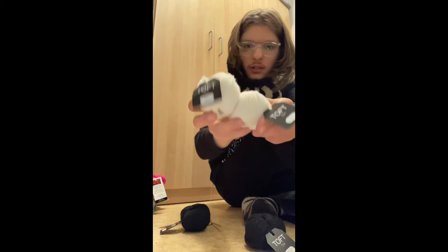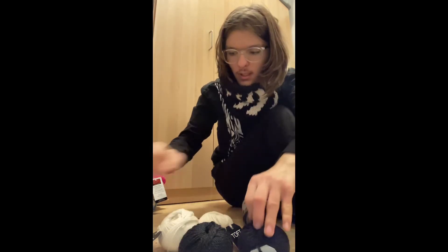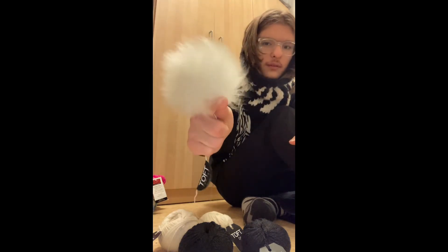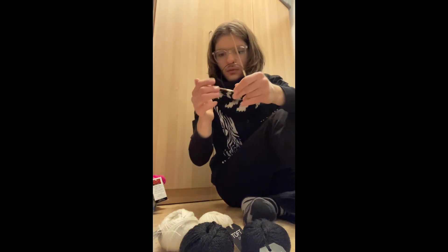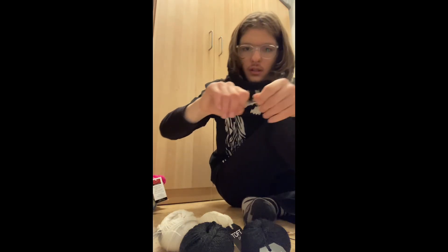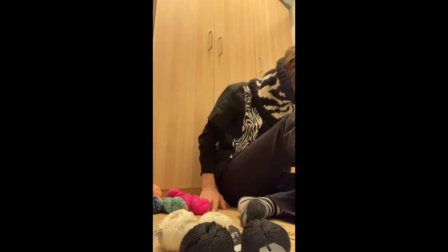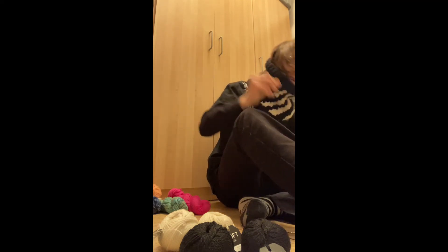So this is their DK yarn — this one is called Cream, and there are two of them. And this is their Charcoal, and there are two of these as well. Then it comes with an alpaca pom-pom — a nice white one. It also comes with needles, I think these are size six, and a needle for weaving in your ends. And I found the stitch marker — there it is! And the pattern is also included.